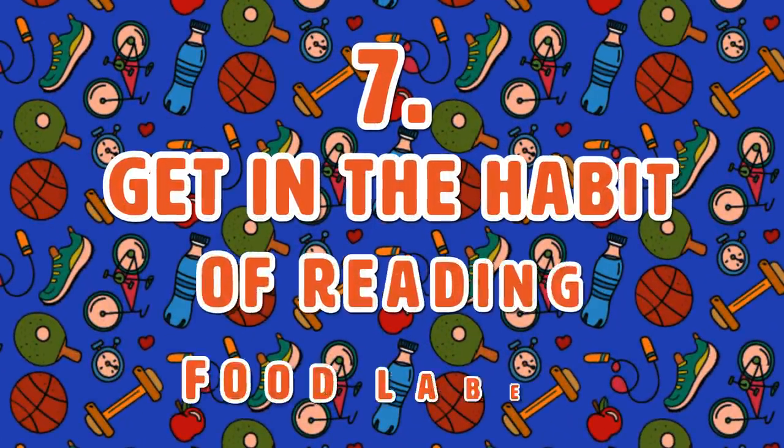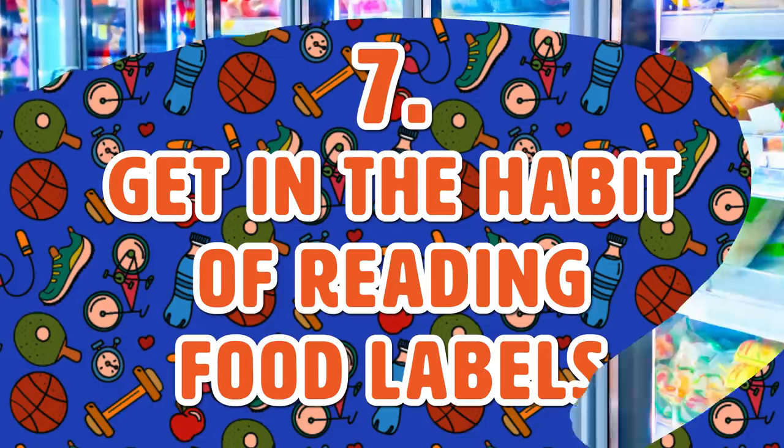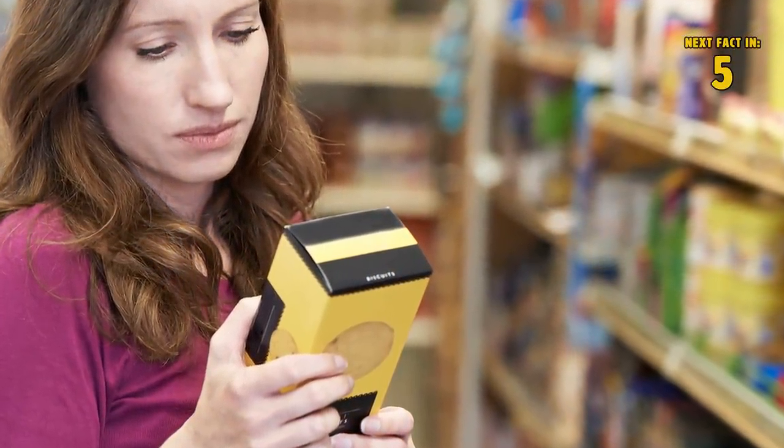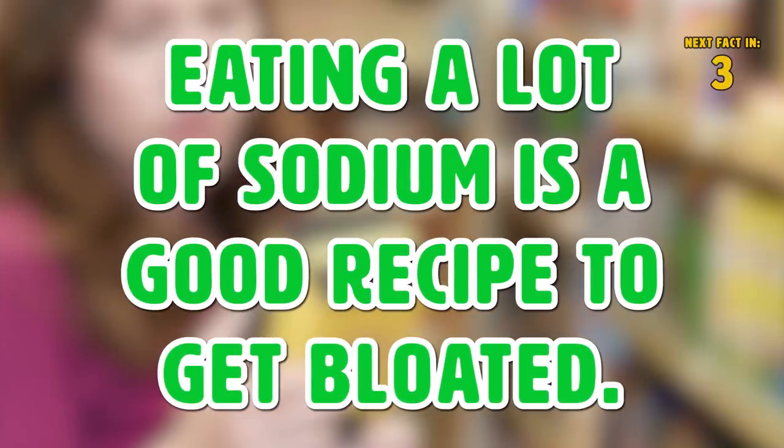Tip 7: Get in the Habit of Reading Food Labels. When buying processed, canned, or frozen foods, make sure there's no more than 500 mg of sodium per serving. Eating a lot of sodium is a good recipe to get bloated.